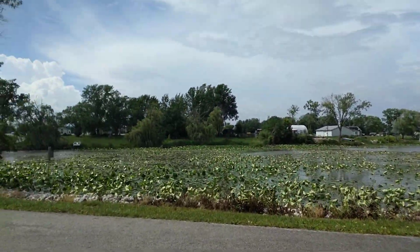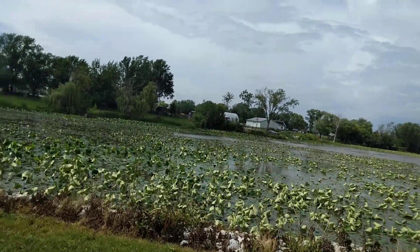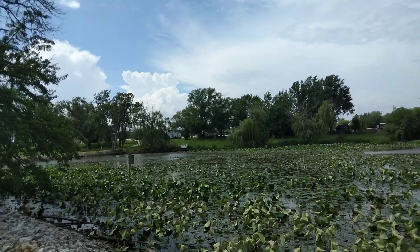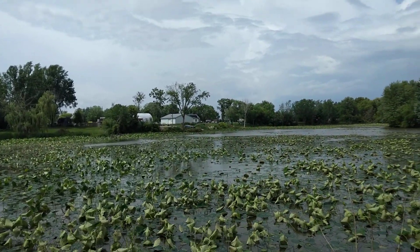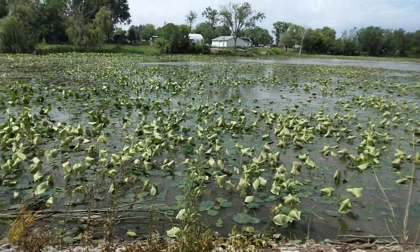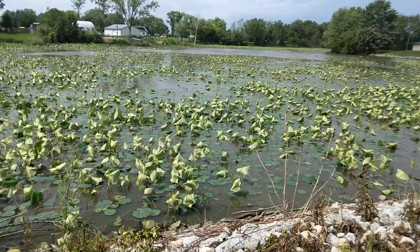Hey guys, look at this — we're right at the water. Is that not cool? Look how big those lily pad things are. That is awesome. And when I got here there was some kind of big gray bird — I want to call it a crane — it flew off when I got here. I do apologize about the wind, but look how big those lily pads are, laying flat down in the water.